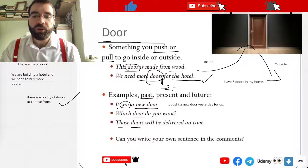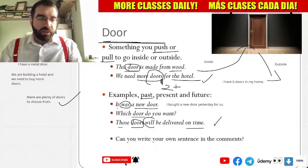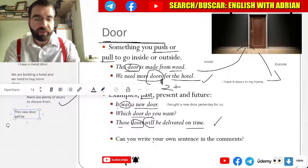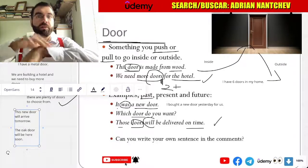So those doors will be delivered on time. This new door will arrive tomorrow. The oak door will be here soon. Will be here soon.